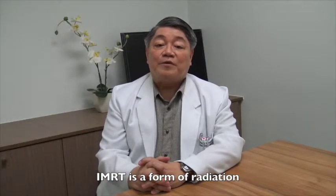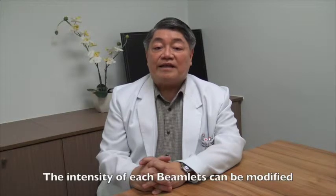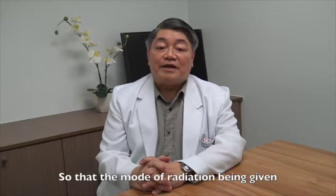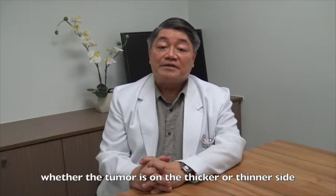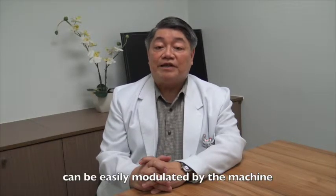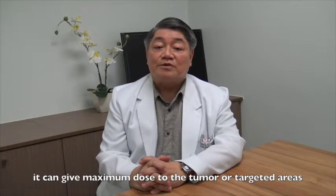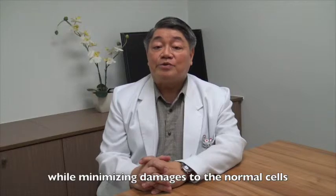IMRT is a form of radiation wherein the field is actually divided into subfields or smaller fields. In tomotherapy technology, it's called beamlets. The intensity of each of these beamlets can be modified and modulated so that the amount of radiation being given, whether the tumor is on the thicker side or the thinner side, can be easily modulated by the machine. The advantage of IMRT is it can give maximum dose to the tumor or to the target area, minimizing the damage to the normal cells.